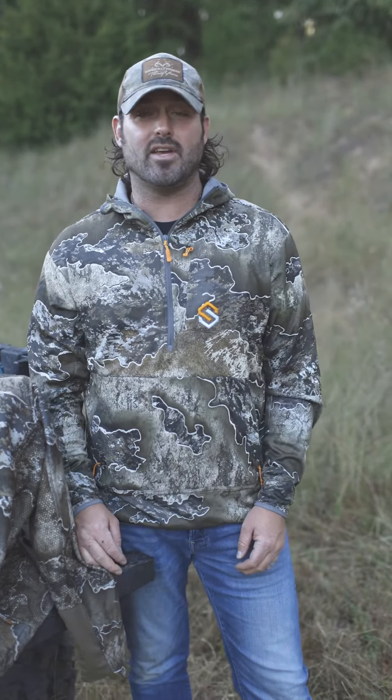What's up guys, Nate Hosey with Headhunters TV and the time has arrived. We are heading into October and before we know it, those first cold fronts of the year are about to be upon us. When it comes to mid-season hunting, my absolute go-to suit is the Centlock Forefront. Now why do I love this suit?